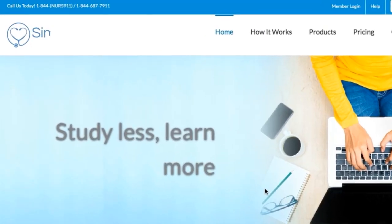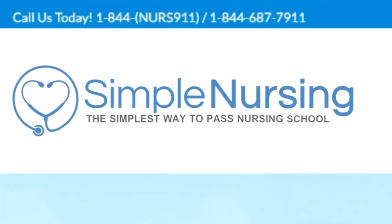For more student nurse hacks, visit us at simplenursing.com — the simplest way to pass nursing school.